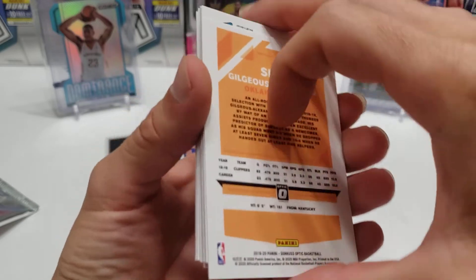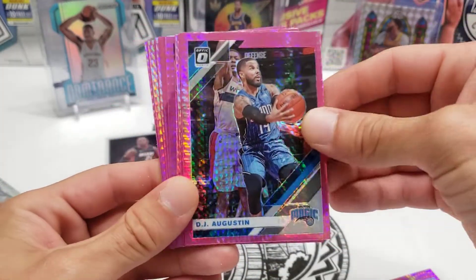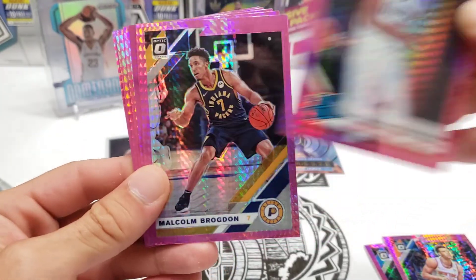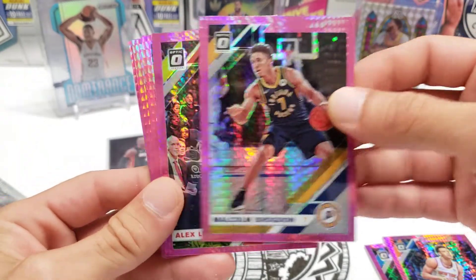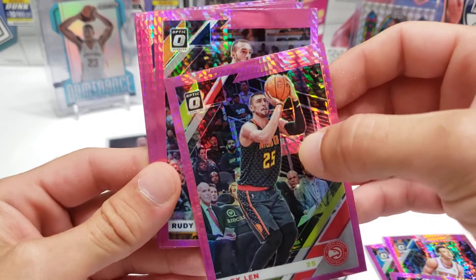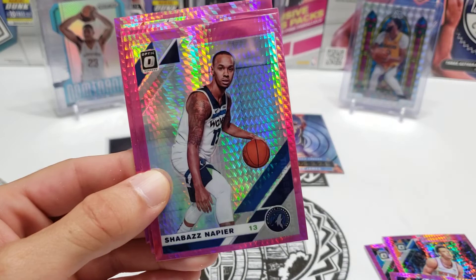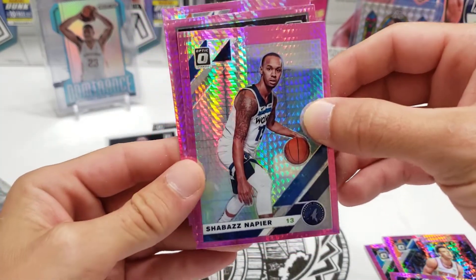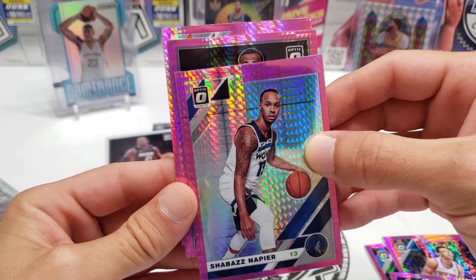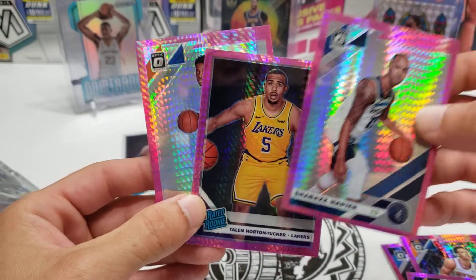Shea Gilgeous-Alexander is a decent pink. Sun Whiteside, DJ Augustine, Kevin Knox, Terrence, Malcolm Brogdon, Alex Len, Rudy Gobert. I think whoever's behind Shabazz Napier is our best shot at having a decent box — that's Horton-Tucker's head, ain't it? Those are some crappy pink packs.